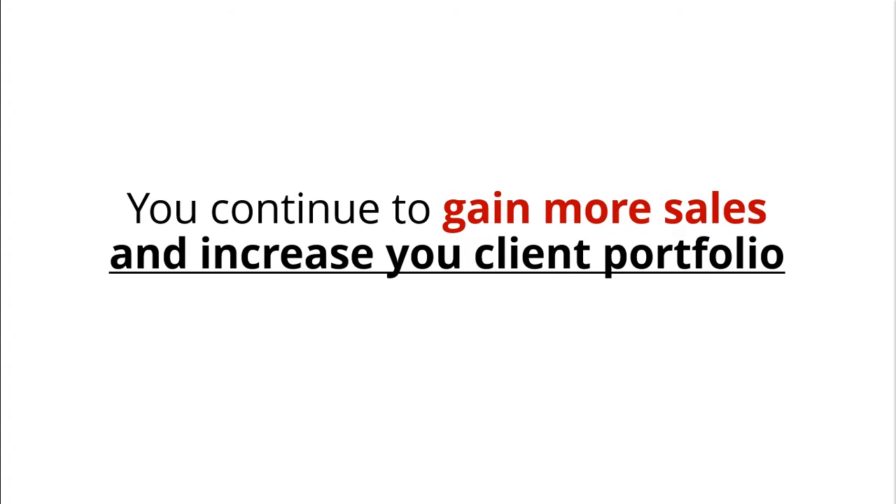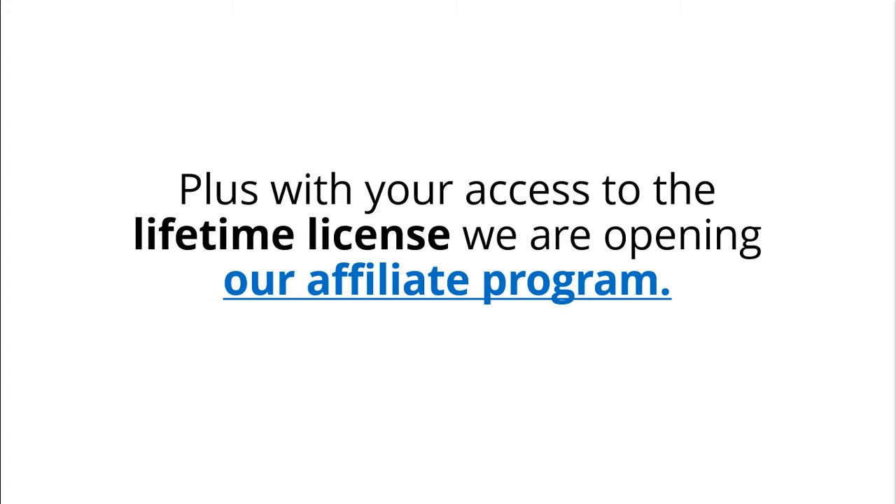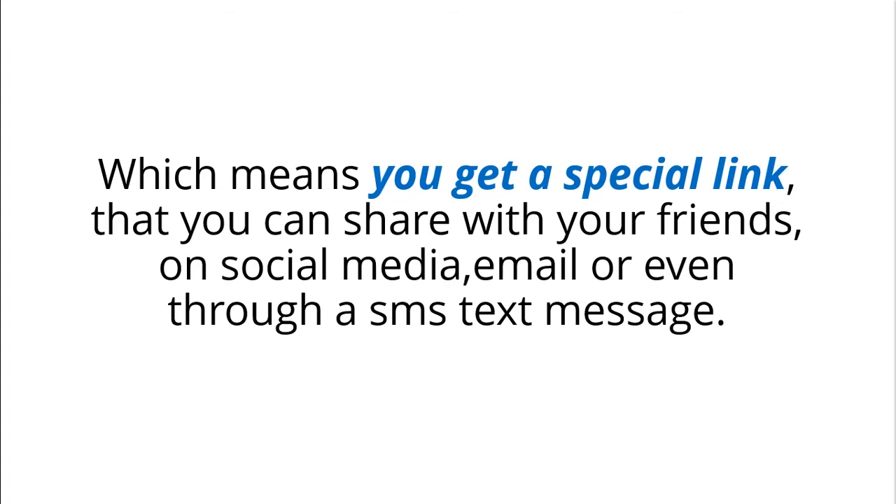You continue to gain more sales and increase your client portfolio and never pay hosting fees again. Plus, with your access to a Lifetime license, we are opening our affiliate program, which means you get a special link that you can share with your friends on social media, email, and even through an SMS text message.